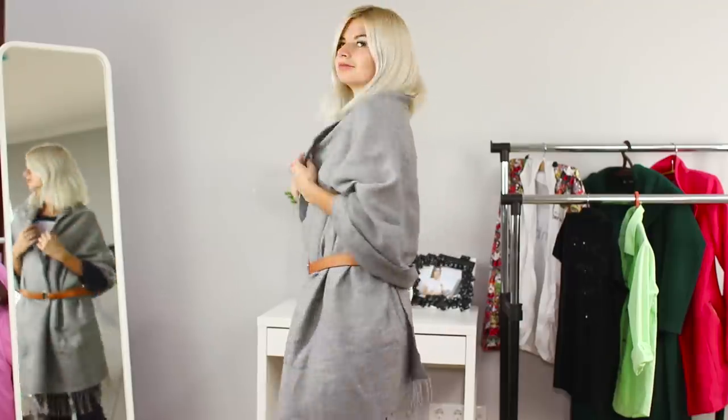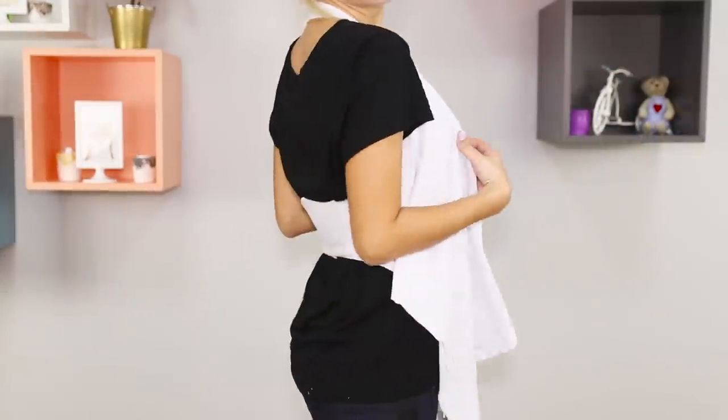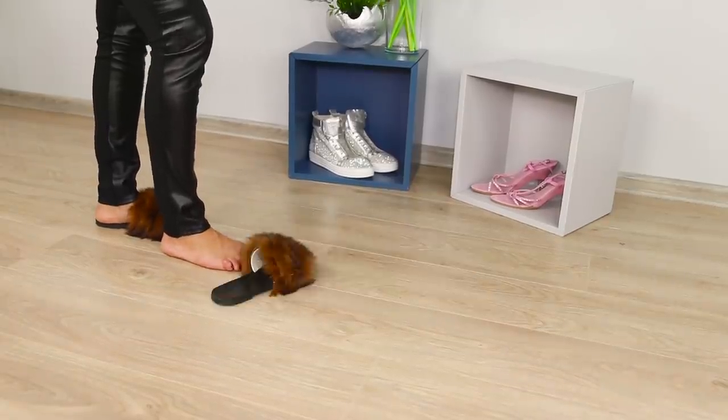Make a skirt out of a shirt, a light coat out of a stole, and a cocktail dress from old pants? Today we are sharing awesome life hacks for clothes that will make you always look perfect.